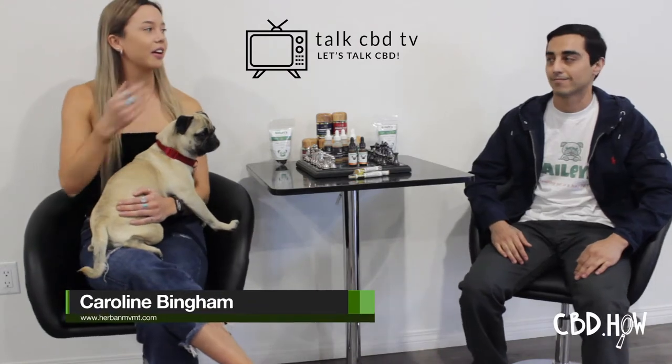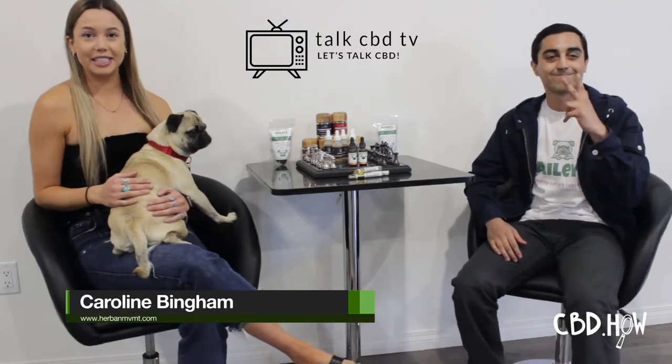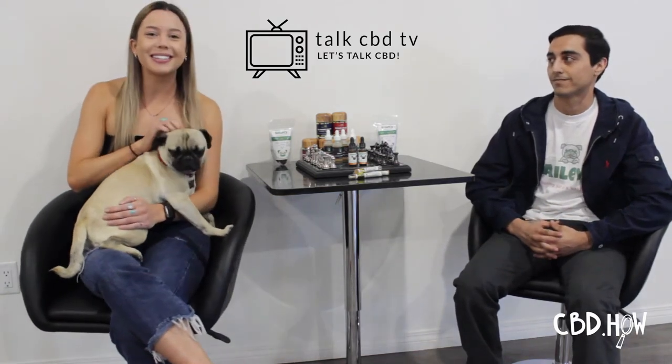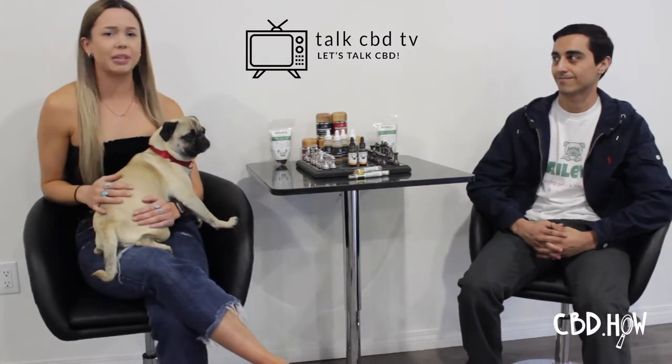I am Caroline Bingham here with Aaron Argetta of Bailey's CBD, and he has one of the best CBD companies because he helps dogs. Can you tell us a little bit about what Bailey's CBD is?